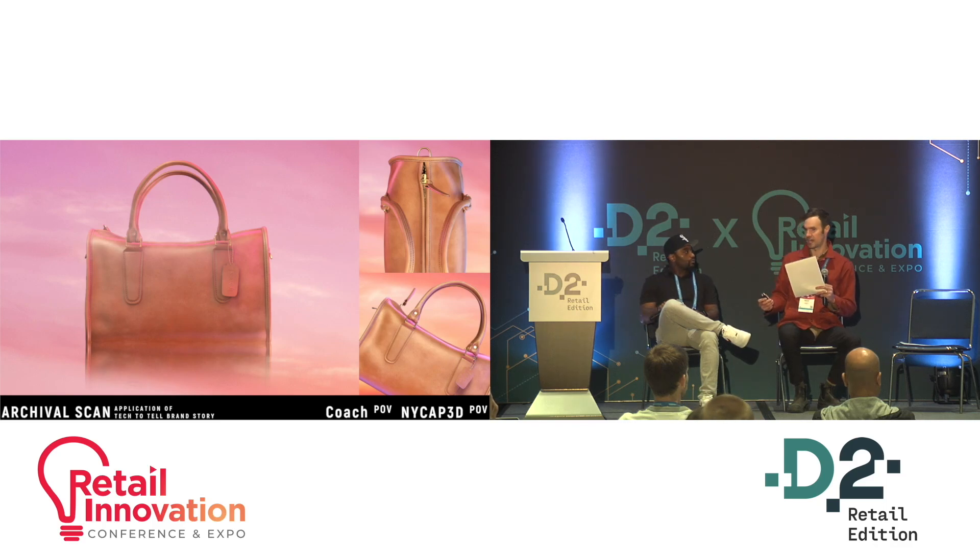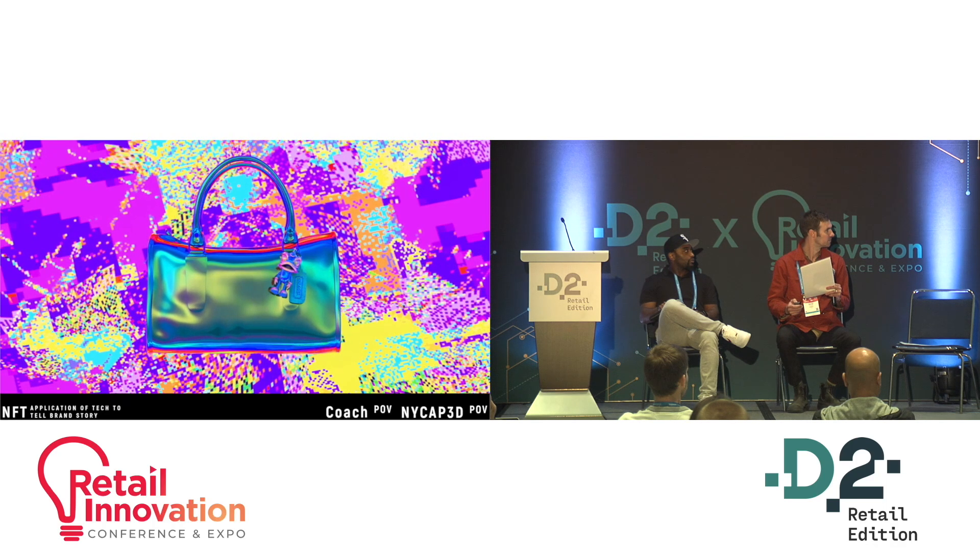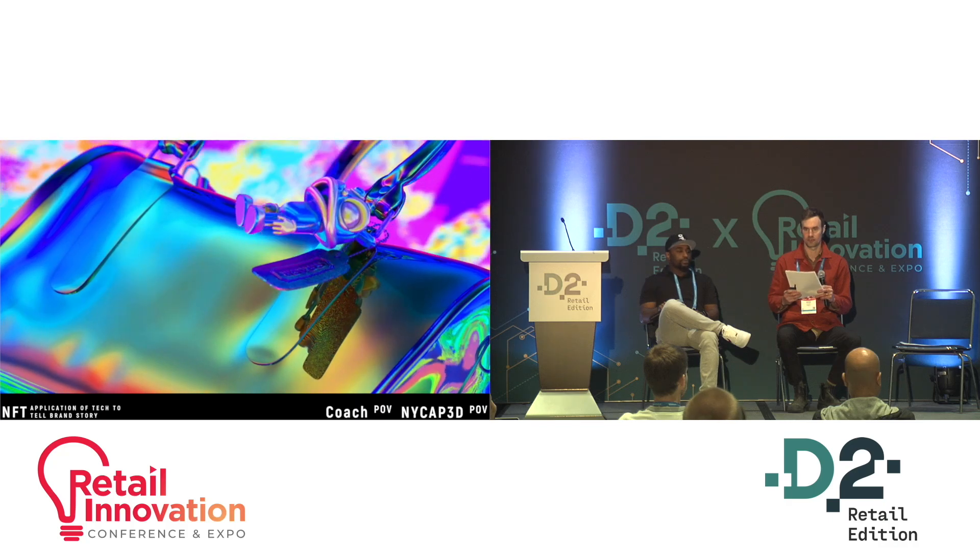And so we said, MyCap, how would you guys actually approach this? What should a Coach bag look like in the metaverse? And this is what they came back with, which I think is beautiful.